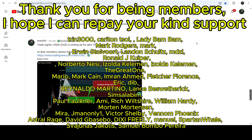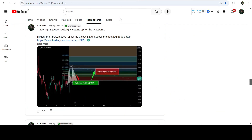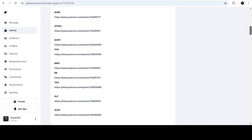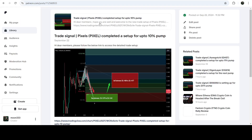By the way, if you would like to see how my trading signals work, I've also shared the link for the trading signal report for the previous month of September 2024 in the video description. You can visit that report, and to check or verify any trading signal you just need to click on the link for the trade signal mentioned in that report.